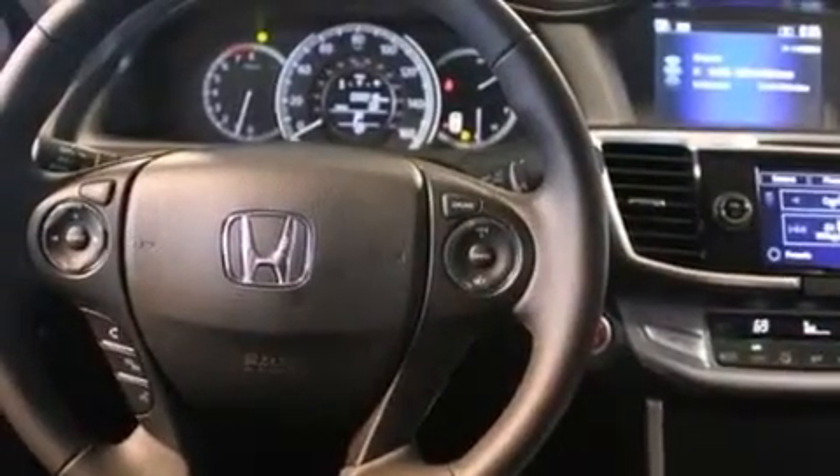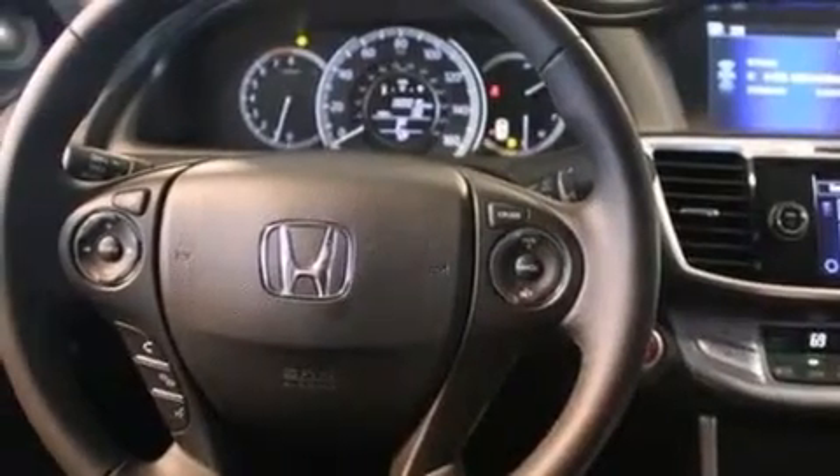Air conditioning with automatic climate control. An auto-dimming rearview mirror. And the heated seats can warm you up in seconds, keeping you and your passengers comfortable the whole trip.